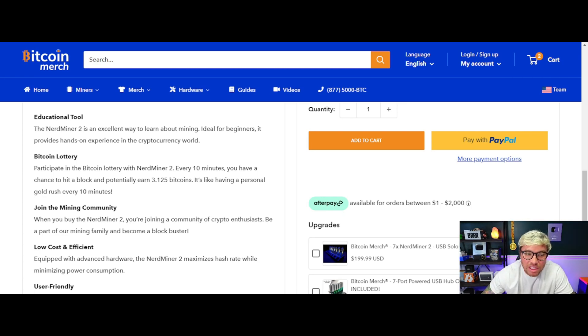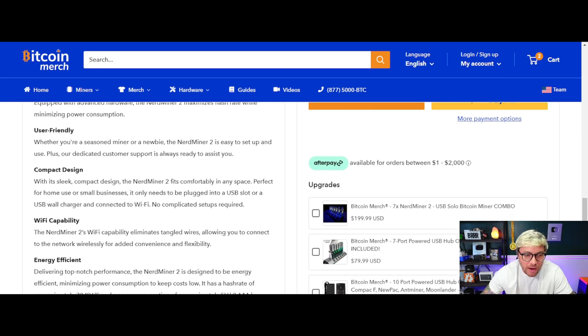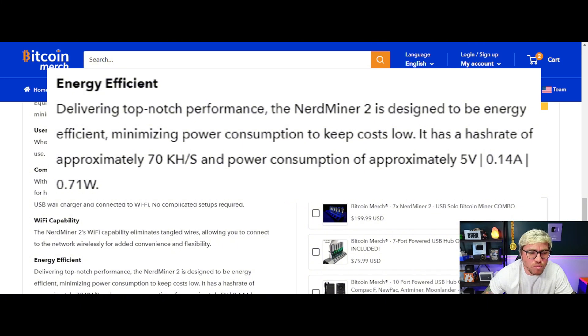Equipped with advanced hardware, the Nerd Miner 2 maximizes hash rate while minimizing power consumption — it doesn't even use one watt of electricity. It has a hash rate of approximately 70 kilohash (mine hashes around 73 to 74 kilohash) and a power consumption of approximately 5V, 0.14 amps, or 0.71 watts.